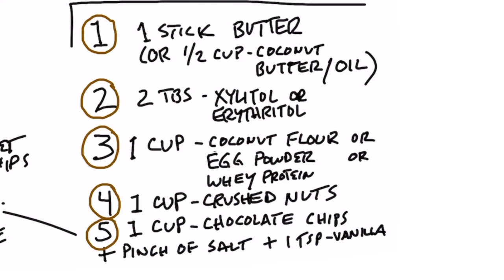Now let's dive into how to make your own protein bars. You're going to use a bowl, mix these ingredients together, form little bars, and put them in the freezer. You could also put them in the refrigerator if the freezer makes them too solid. Here's the recipe. Number one: one stick of butter — I'd use Kerrygold. If you don't want butter, use half a cup of either coconut oil or coconut butter. Number two: two tablespoons of a good sweetener like xylitol or erythritol.